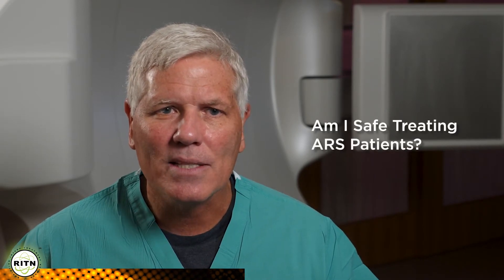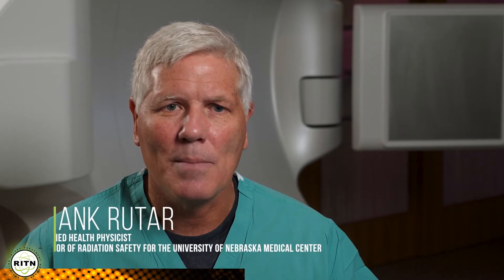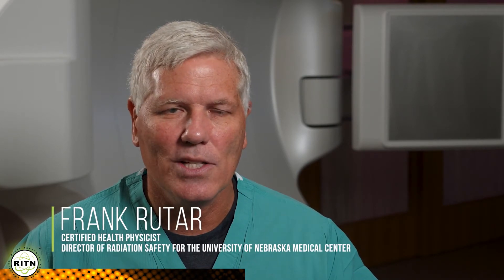Welcome to the Radiation Injury Treatment Network, or RITN's, Just-in-Time Training. The purpose of this training module is to address one of the most commonly asked radiation questions we hear from medical staff: Am I safe treating acute radiation syndrome or ARS patients? I'm Frank Reuter, a certified health physicist and director of radiation safety for the University of Nebraska Medical Center. Radiation safety is my primary area of expertise, so let me address your questions and concerns by explaining how to safely treat ARS patients.